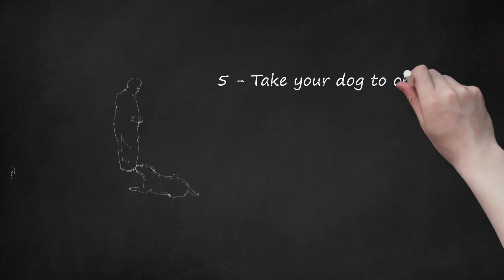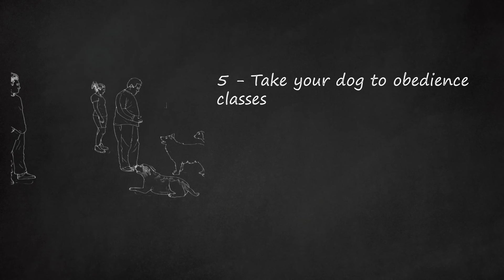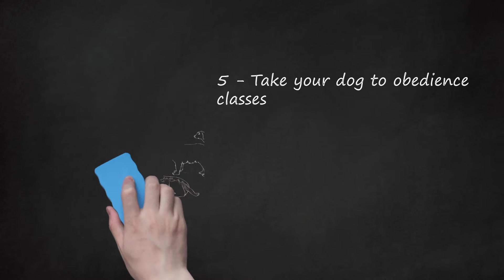Take your dog to obedience classes. If you are unable to teach your dog to follow you on your own, you may want to take them to see a trainer. In a class, you and your dog can work on basic commands, including follow. Training also strengthens the bond between you and your dog. The stronger the bond between the two of you, the more likely they will follow you.